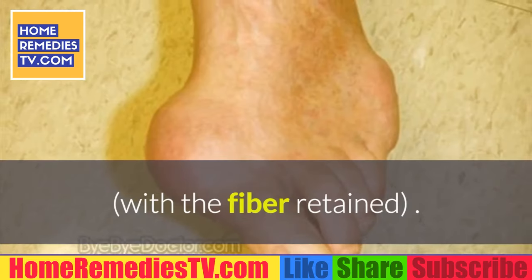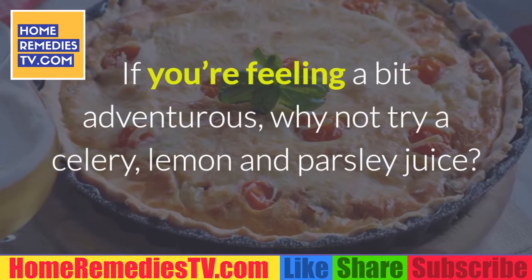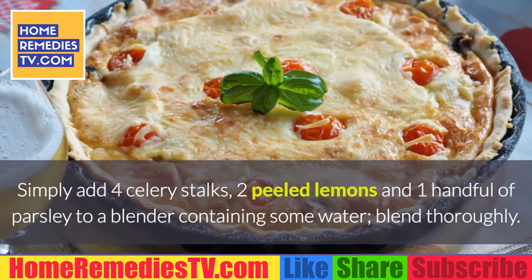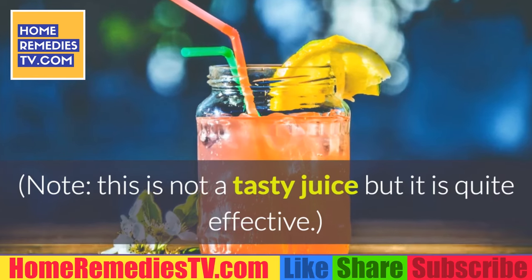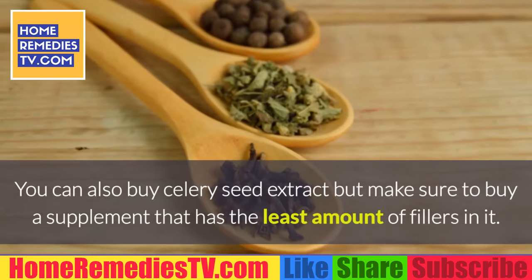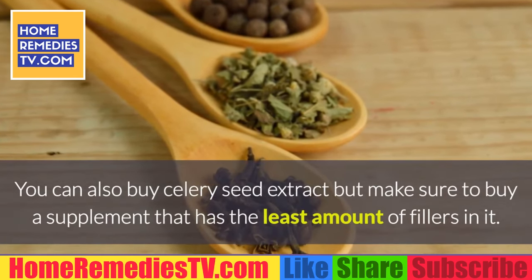If you're feeling adventurous, try a celery, lemon and parsley juice: add four celery stalks, two peeled lemons, and one handful of parsley to a blender with some water, then blend thoroughly. Note: this is not a tasty juice, but it is quite effective. You can also buy celery seed extract — make sure to buy a supplement that has the least amount of fillers in it.